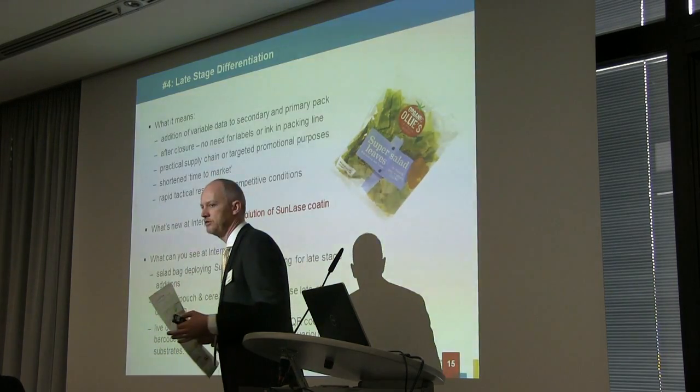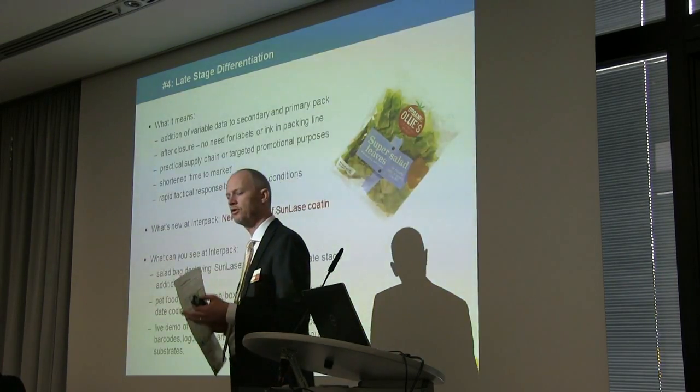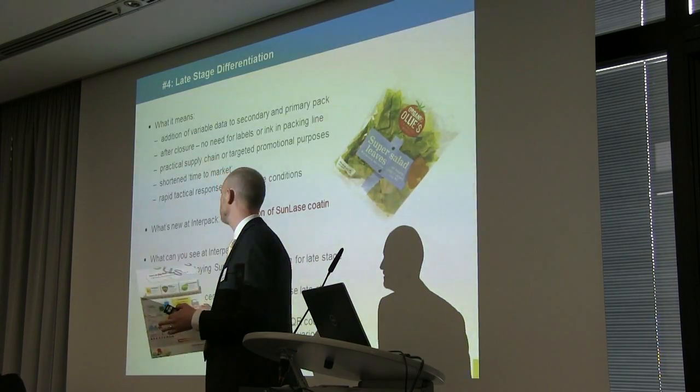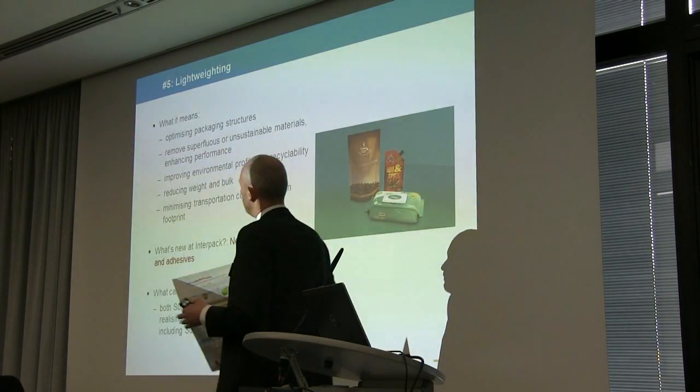As I mentioned earlier, late stage differentiation: we have a product called Sunlade, which is certainly one of our leading products. But we've also got other options in terms of digital technology which enable variable data to be added to the pack at the last stage.